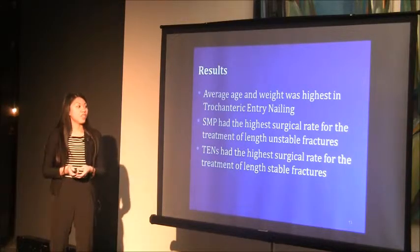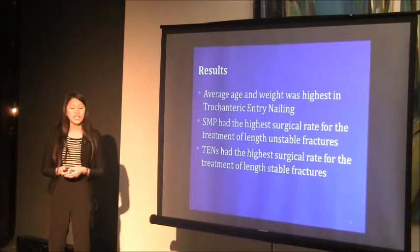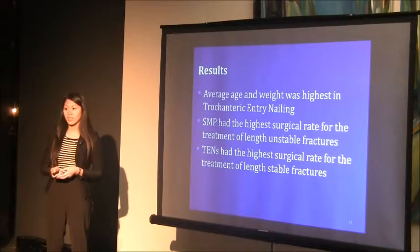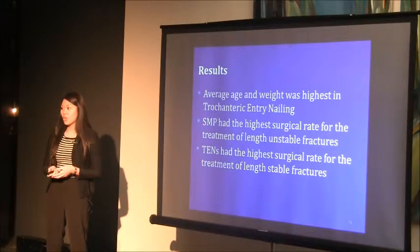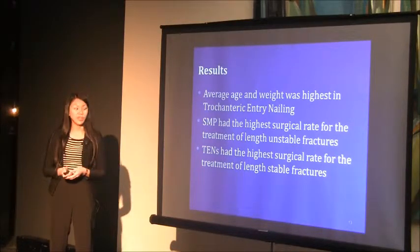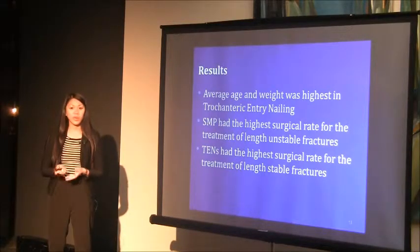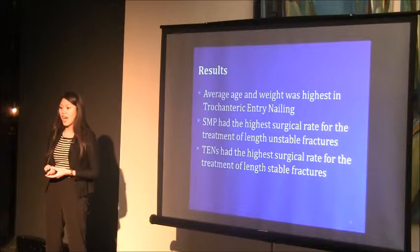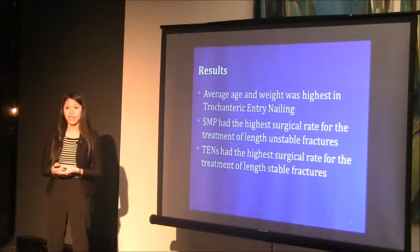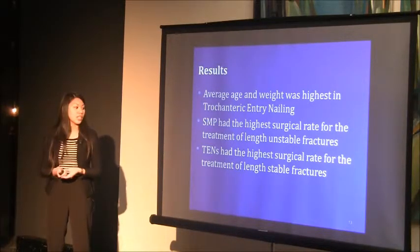The average age and weight was highest in the trochanteric entry nailing group, which supports past studies noting success in children near skeletal maturity and in heavier children. SMP had the highest surgical rate for length-unstable fractures, also supporting past studies. There have been few reported complications associated with SMP, and since it provides the most stability and promotes faster healing, it is ideal for complex fractures.